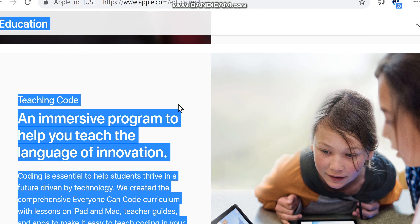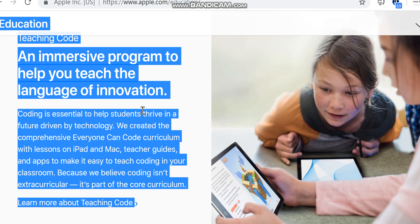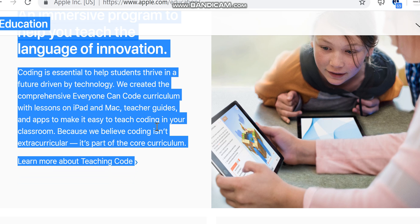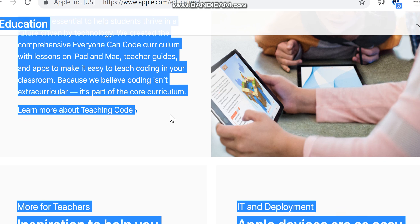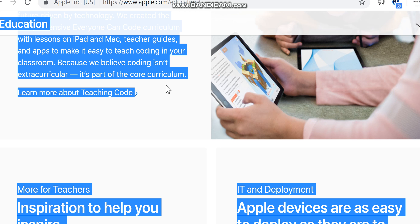Teaching code: coding is essential to help students thrive in a future driven by technology. We created the comprehensive Everyone Can Code curriculum, with lessons on iPad and Mac, teacher guides, and apps to make it easy to teach coding in your classroom — because we believe coding isn't extracurricular, it's part of the core curriculum.